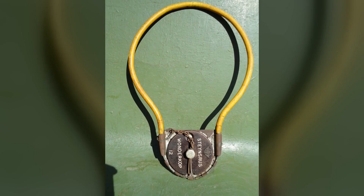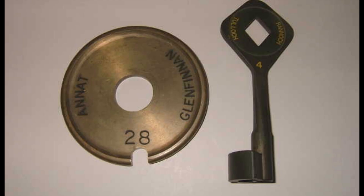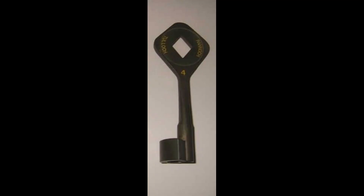Instead, reliance is placed not on employing only one engine, but on having a single physical object available for the single track section, and ruling that only if an engine driver is in physical possession of that object may they enter the single line section. That object is known as a token and is marked to indicate to which single track section it belongs. Tokens have existed in a variety of physical forms, namely the staff, tablet, ball, or key.